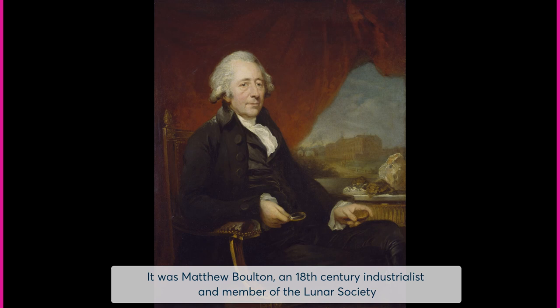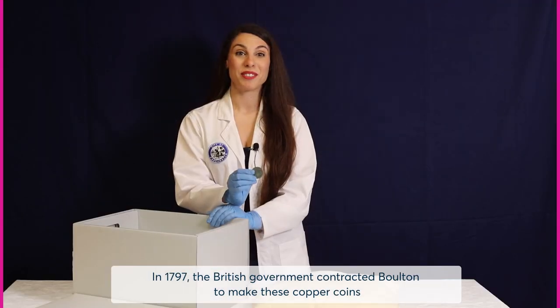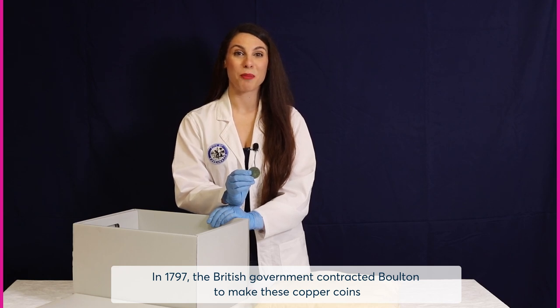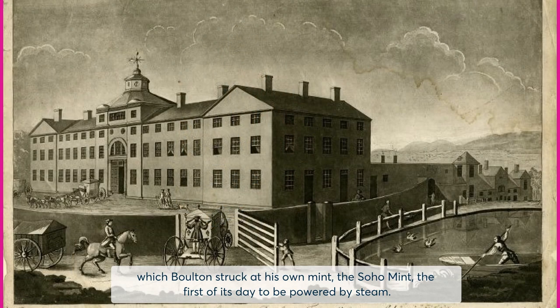It was Matthew Boulton, an 18th century industrialist and a member of the Lunar Society, who lobbied to have copper coins become official currency to combat counterfeiting. In 1797, the British government contracted Boulton to make these copper coins, which he struck at his own mint — the Soho Mint — the first of its day to be powered by steam.